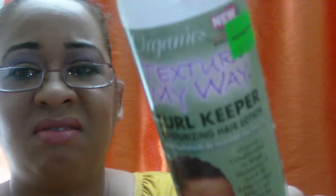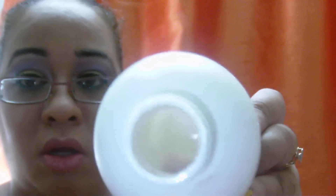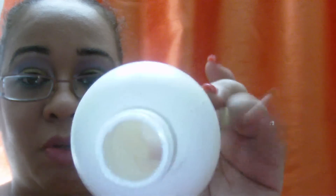Then I completed this Texture My Way Cool Keeper. It was all right — I don't think I'll repurchase it, but I'm trying to find something that really works on my natural hair. So that's completed.